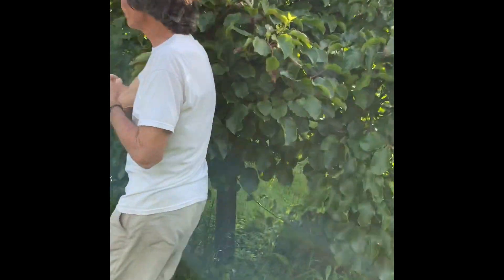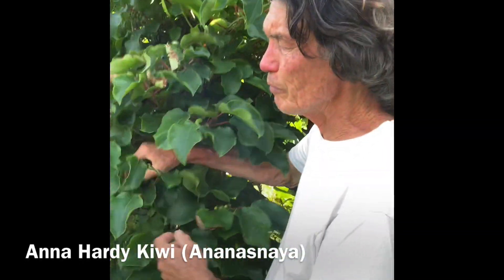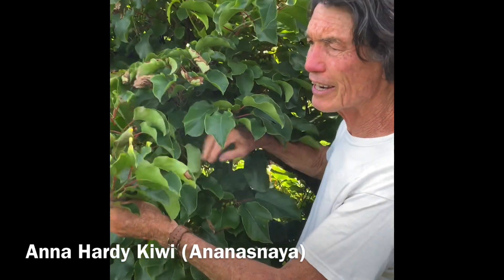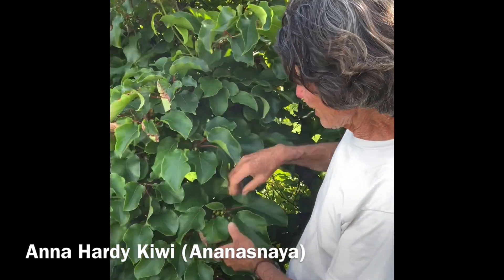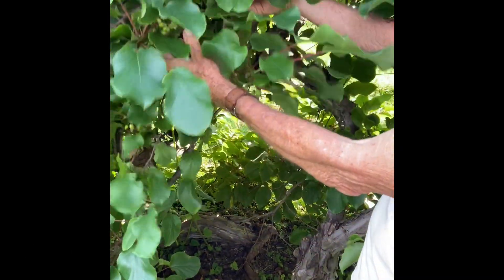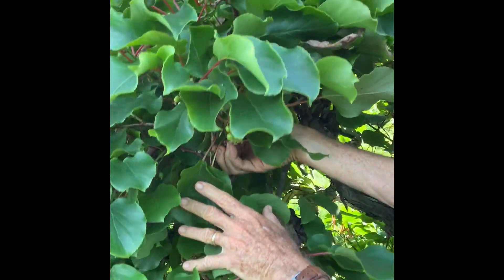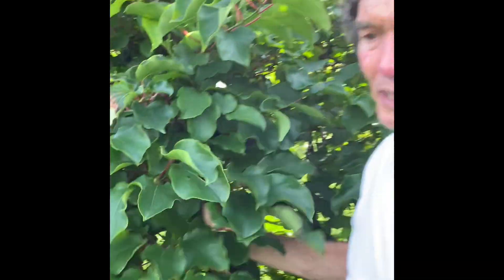Right here is hardy kiwi. This is the ananas nanya. And here are all the fruits - there's a lot of fruit. Can you see that in there? See all the fruit? They'll be ripe to eat in September.